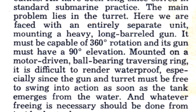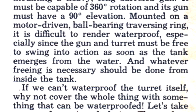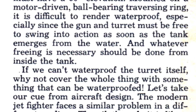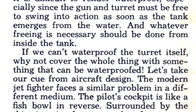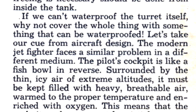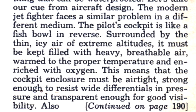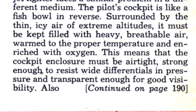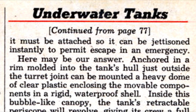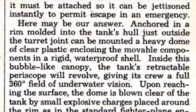Here we are faced with an entirely separate unit mounting a heavy long-barreled gun. It must be capable of 360-degree rotation and its gun must have 90-degree elevation. Mounted on a motor-driven, ball-bearing traversing ring, it is difficult to render watertight, especially since the gun and turret must be free to swing into action as soon as the tank emerges from the water. If we can't waterproof the turret itself, why not cover the whole thing with something that can be waterproofed? The modern jet fighter faces a similar problem in a different medium. The pilot's cockpit must be airtight, strong enough to resist wide differentials in pressure, and transparent enough for good visibility — and must be jettisoned instantly in an emergency. Here may be our answer: anchored in a rim molded into the tank's hull just outside the turret can be mounted a heavy dome of clear plastic enclosing the movable components in a rigid, waterproof shell.